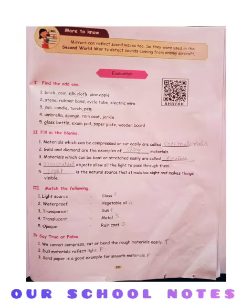Say true or false. First: we cannot compress, cut or bend the rough materials easily. Answer is true. Second: dull materials reflect light. Answer is false. Third: sandpaper is a good example for smooth materials. Answer is false.